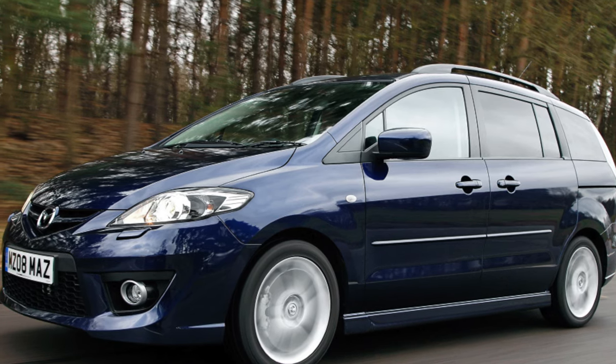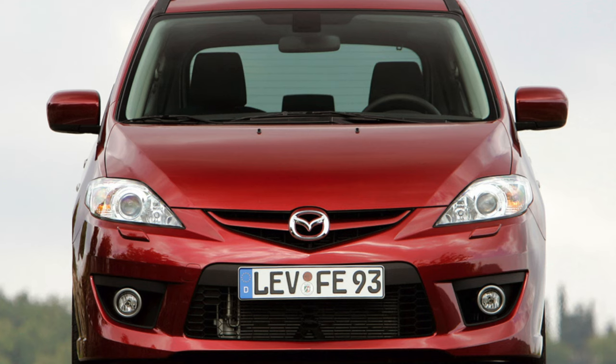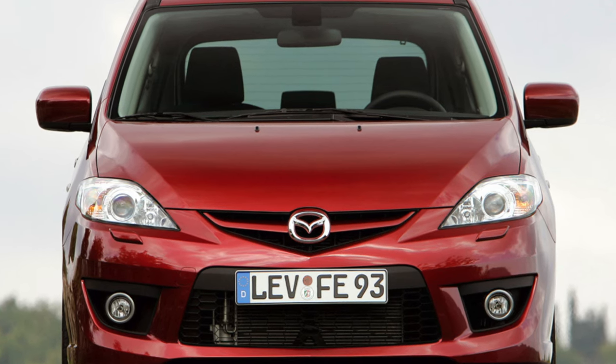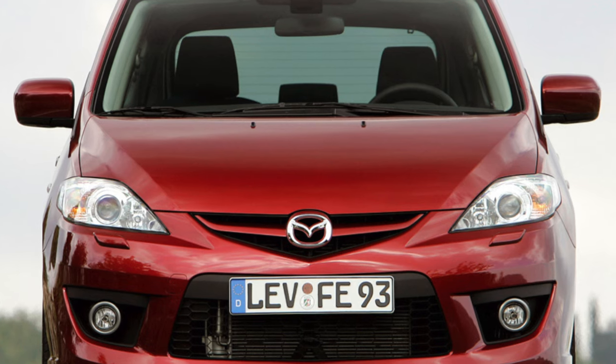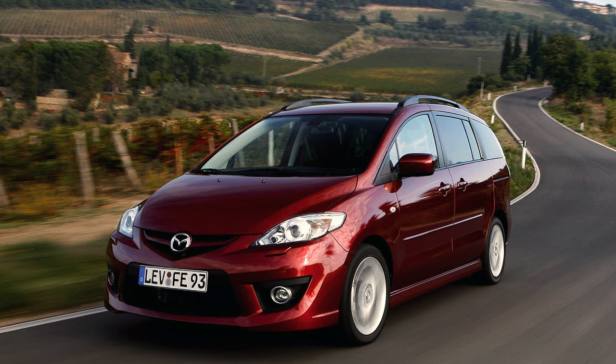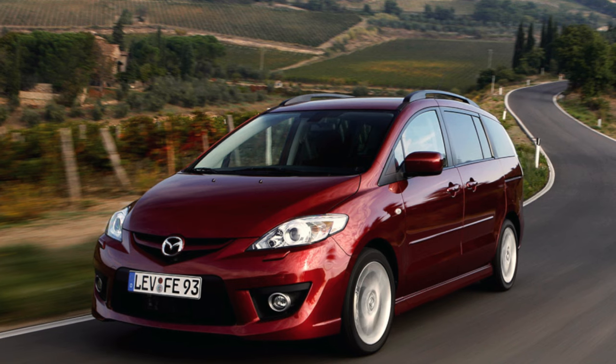There is also a folding middle seat in the second row, which transforms into an armrest and a camping table with cup holders. Sitting on the spare seat is not very convenient, and it will be cramped for three adults, because the Mazda 5 is smaller than many of its competitors in terms of dimensions.